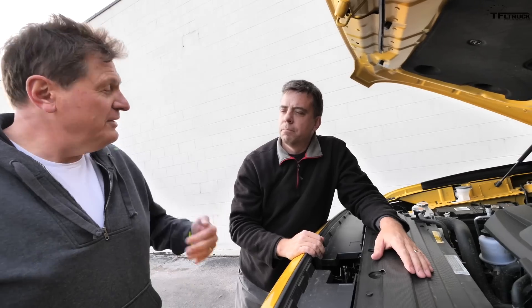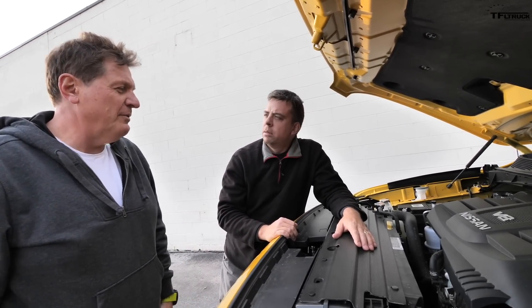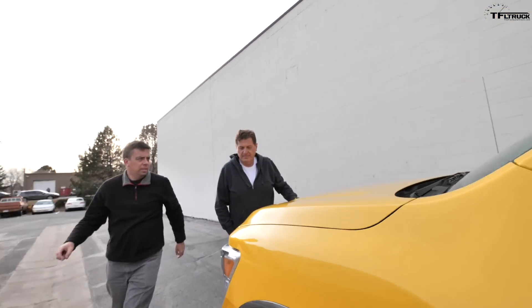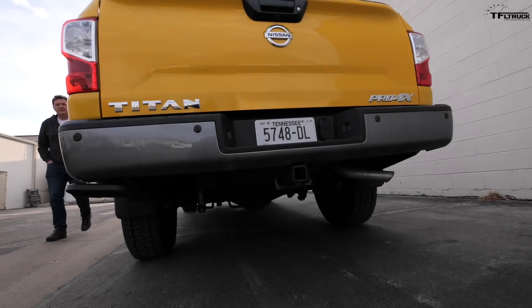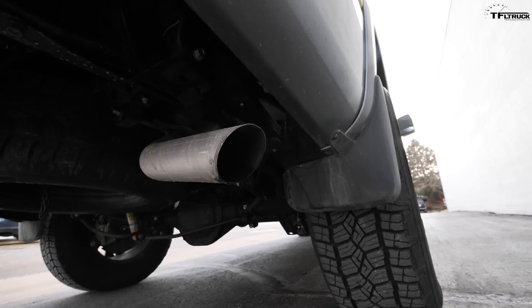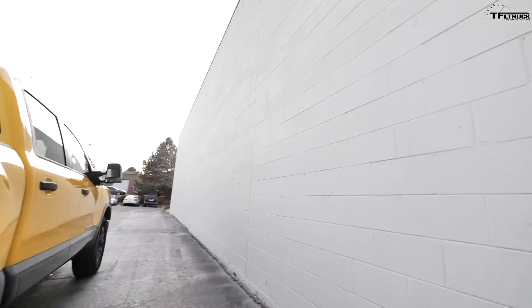There is a diesel, but only in the XD — you have to buy a bigger truck for that. You can get a Cummins, but that's kind of a tweener truck, not quite heavy-duty and not quite a half-ton. If you want the half-ton Titan, there's only one engine choice. That said, I do love the way this engine sounds. Let's start it up so you can hear it.